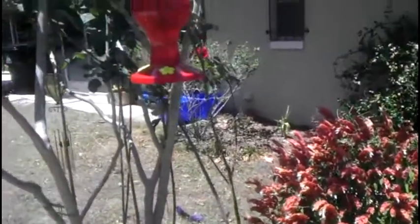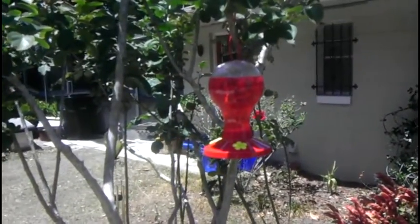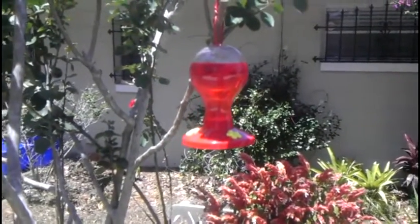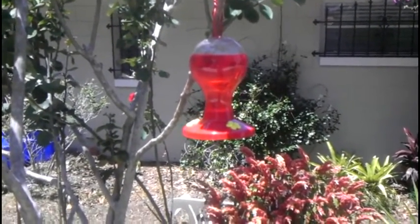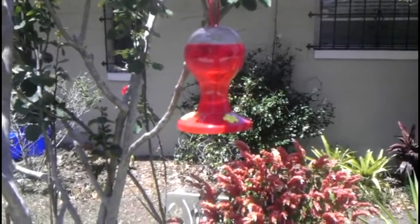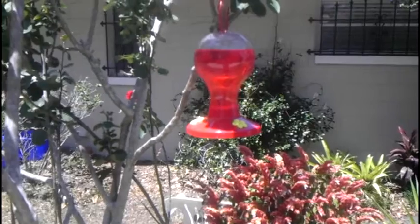Just above we have placed a hummingbird feeder with nectar. They're drawn to bright colors, not just red, and this draws the hummingbirds in. By giving them enough rich sources of food they will very likely stay.